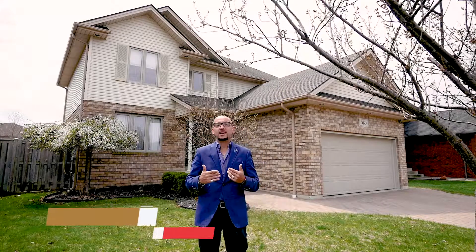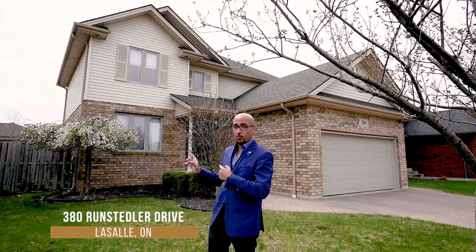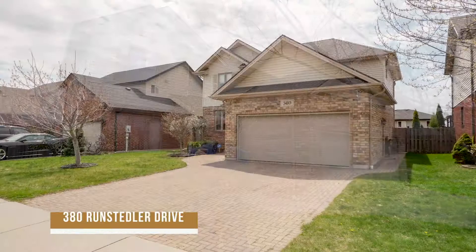Hey guys, how you doing? I'm Sean Hassan and I want to welcome you to beautiful LaSalle. I'm sitting here at 380 Runstedler on the front yard of this gorgeous home. This home was built by Timberland, one of the area's top builders.